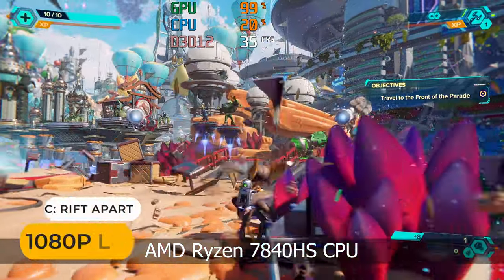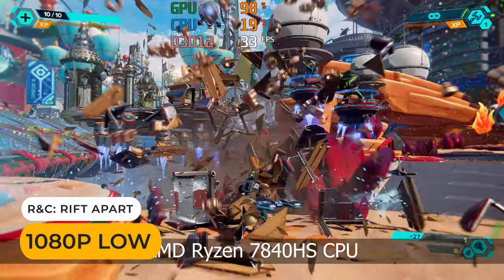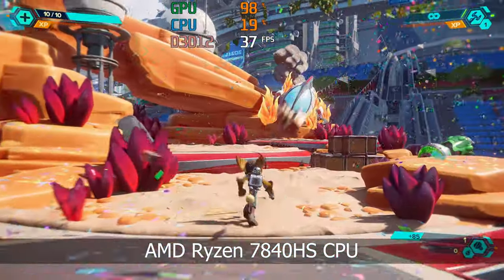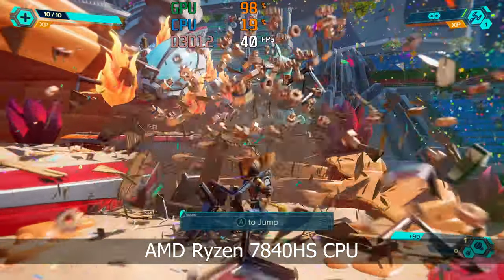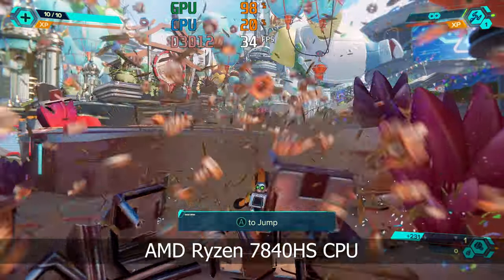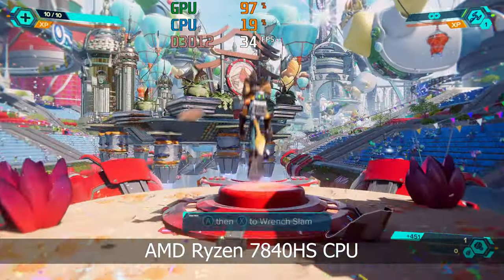I reviewed 18 mid to high-end minis in 2023 and I'm ready to let you know which are my top 5. While the budget end is dominated by mini PCs with Intel CPUs, the upper end is all AMD thanks to power efficiency, improvements in CPU performance, and lapping Intel on the integrated graphics front, especially with their new processors.